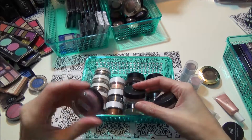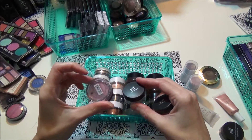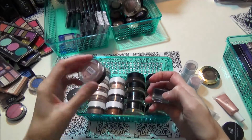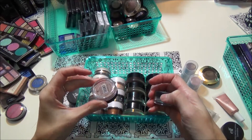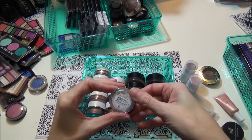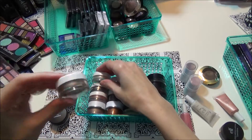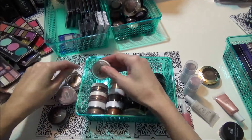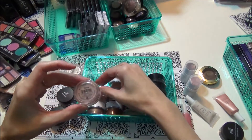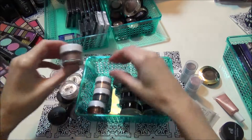These are the elf mineral eyeshadows in the loose powder form. This one is in Glamorous — a pretty pinky purple. This one is in Temptress — a light pinky pink. This one is in Smoldering — a silver. And these are also mineral eyeshadows: Celebrity, Elegant, Sassy, and Sweet.